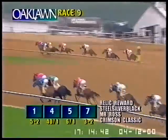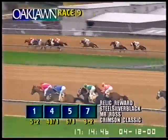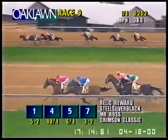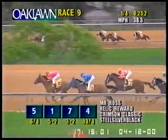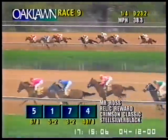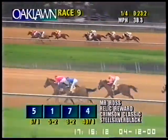Mr. Ross to the outside. Relic Reward at the rail between them, Still Silver Black. Length further back is Crimson Classic. Two and a half to True Luck. The defending champion's got six lengths to make up. Another three to Toebooth Willie. Avigator trails. The opening quarter mile, 23 and two. Mr. Ross leads the way by a half length. Calvin Burrell has Relic Reward tucked in at the rail in second. Crimson Classic, the favorite, is a length back in third. Steel Silver Black is next, trying to move up on the outside. True Luck along the rail, then Toebooth Willie. Avigator also trying to move on this field after a half in 47 seconds.